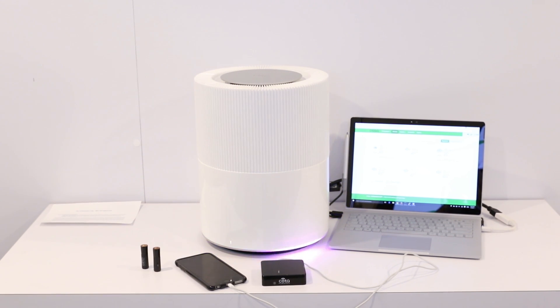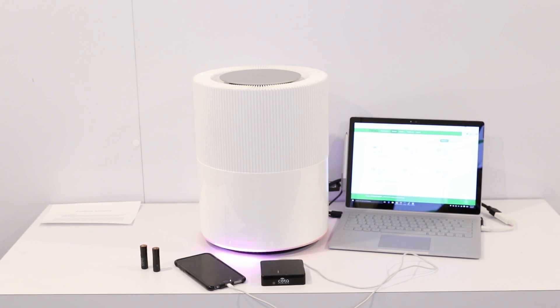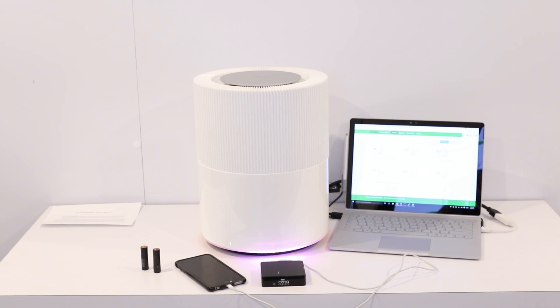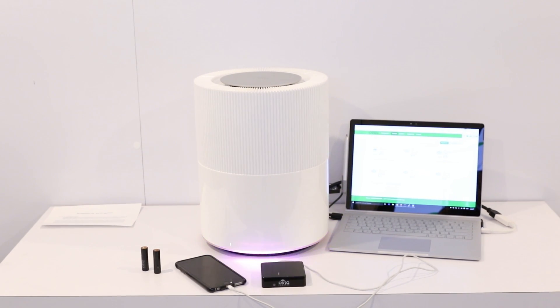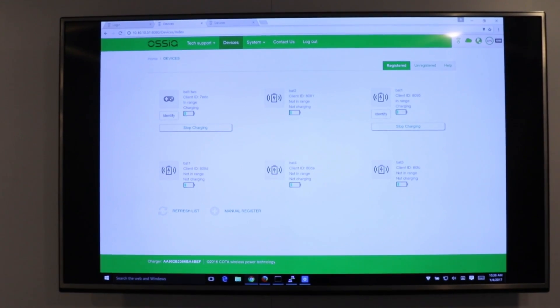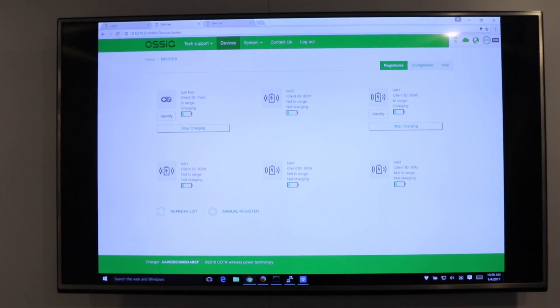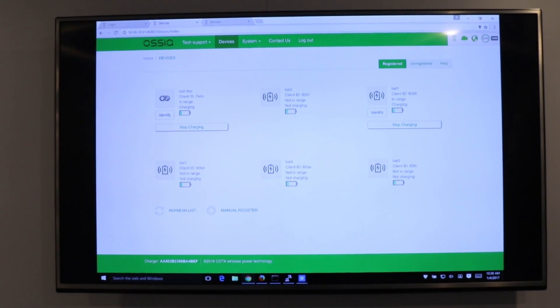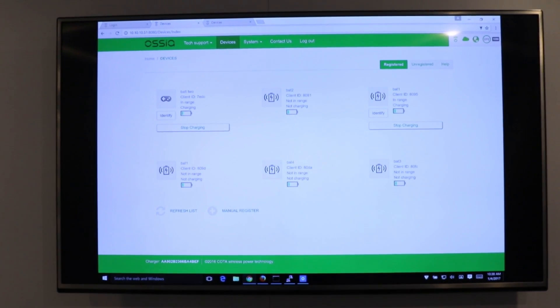We foresee this appearing in the home — this personal area charger will be sold by partners. We also foresee it being built into public accommodations where carriers like AT&T or Verizon could give it out as a premium to their customers. Whoever is controlling the CODA tile or the CODA personal area charger will have a control panel like the one you see here, where they can decide which devices get charged and even set priority.